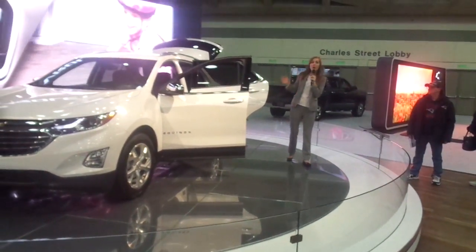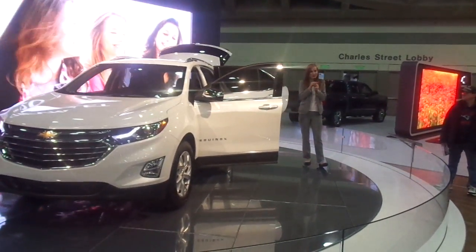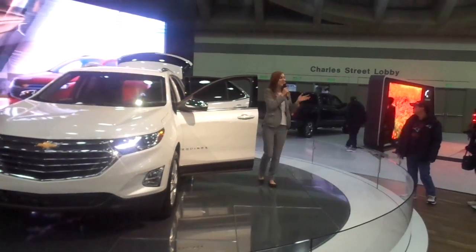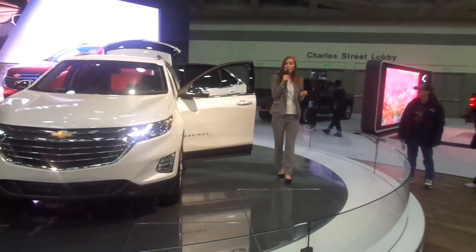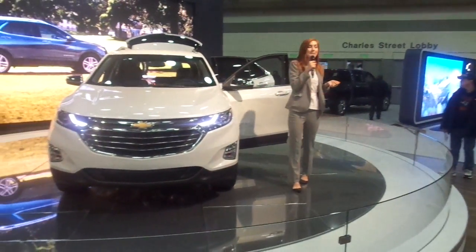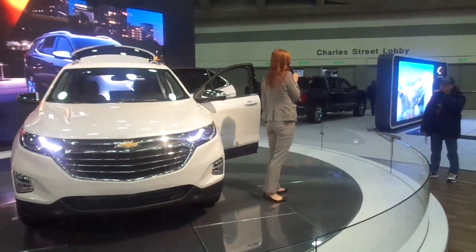Speaking of safety, we want to make sure all of our drivers stay safe — but especially our new teen drivers while they're learning safe driving habits. Standard on the Equinox is a feature called Teen Driver, which is an in-vehicle record of your teen's driving habits. It monitors their mileage, their maximum speed, and other driving data, so you can make sure they're staying safe every time they grab the keys.